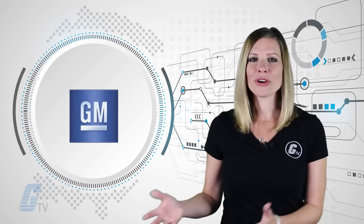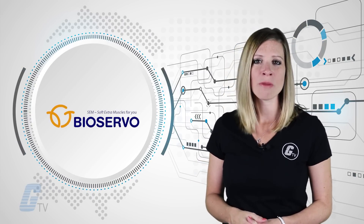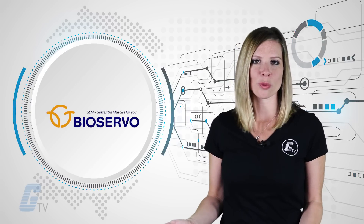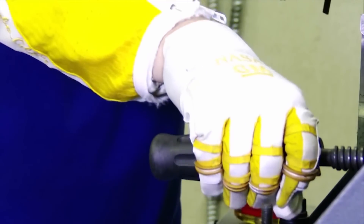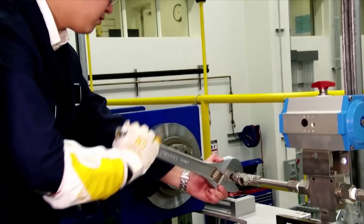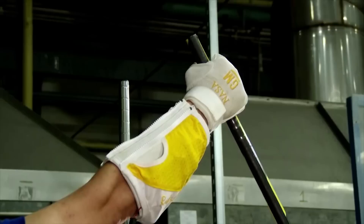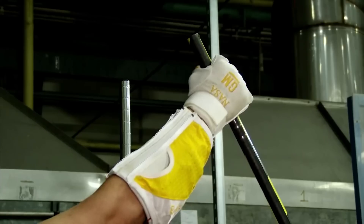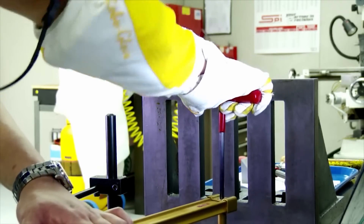GM is partnering with BioServo Technologies, a Swedish medical technology firm, with plans to combine the RoboGlove with its own grip-assisting technology. The hopes are to boost worker output and reduce fatigue in the hand muscles. The glove would be able to reduce the amount of force that a worker needs to exert when operating a tool for an extended period of time. The end product could be useful in markets like medical rehabilitation and manufacturing.